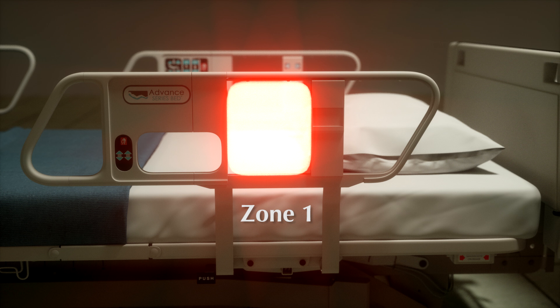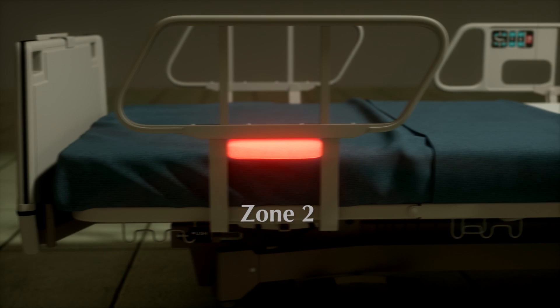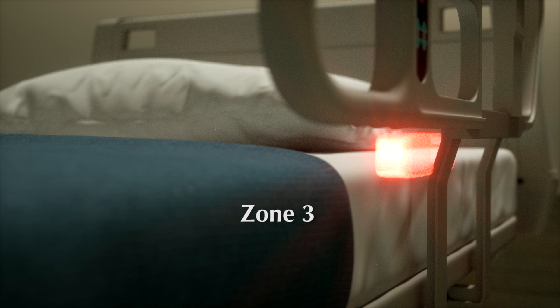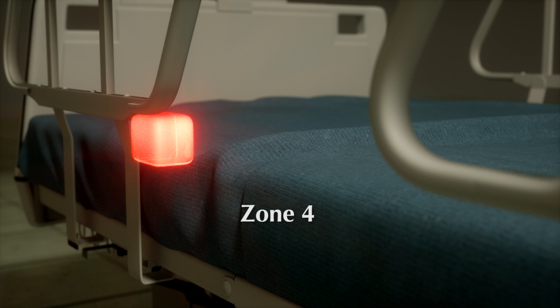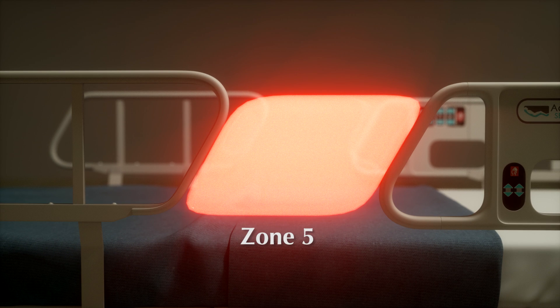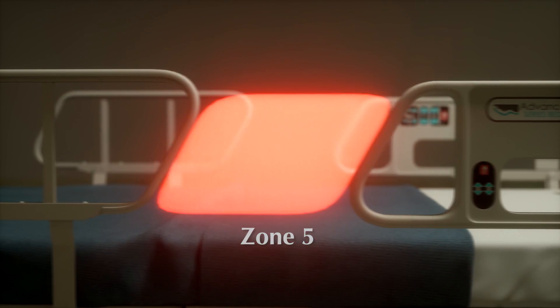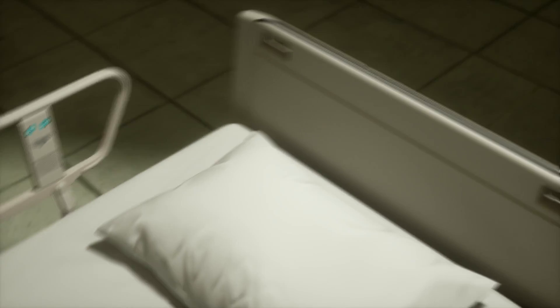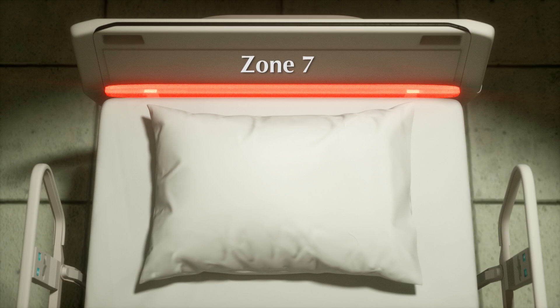Zone 1: within the rail. Zone 2: under the rail, between the rail supports or next to a single rail support. Zone 3: between the rail and the mattress. Zone 4: under the rail, at the ends of the rail. Zone 5: between split bed rails. Zone 6: between the end of the rail and the side edge of the headboard or footboard. Zone 7: between the headboard or footboard and the mattress end.